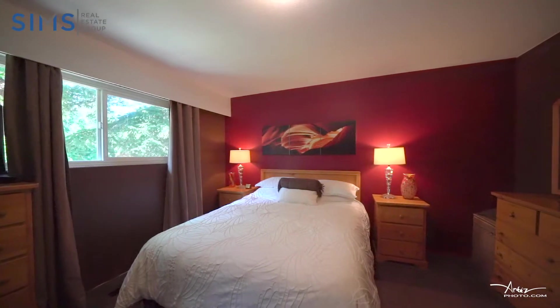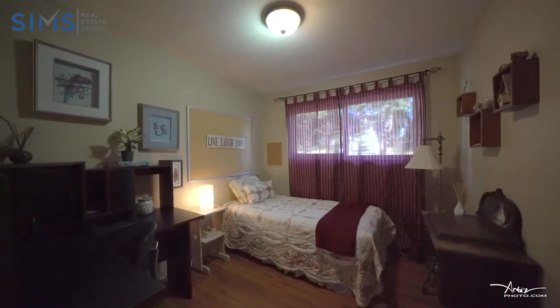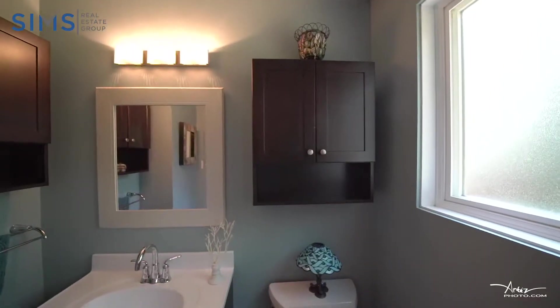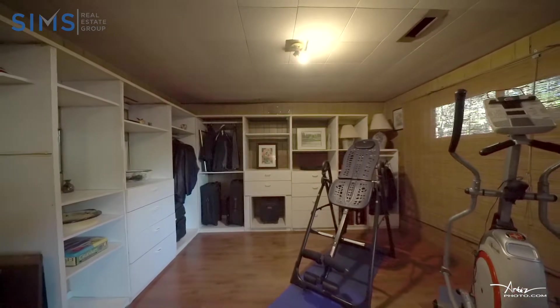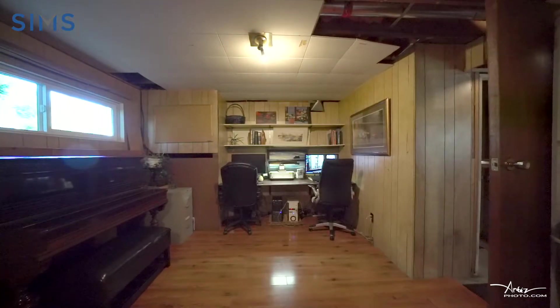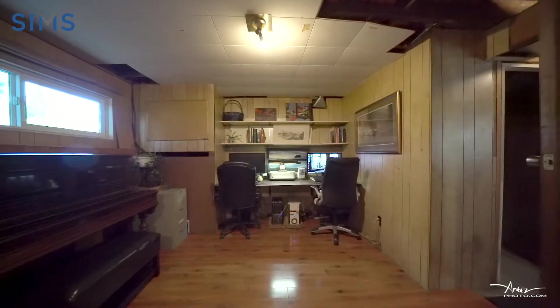Completing the upstairs, we have three generous sized bedrooms and two bathrooms. Downstairs you will find two large additional rooms that could be used as bedrooms or rec rooms. The options are yours.